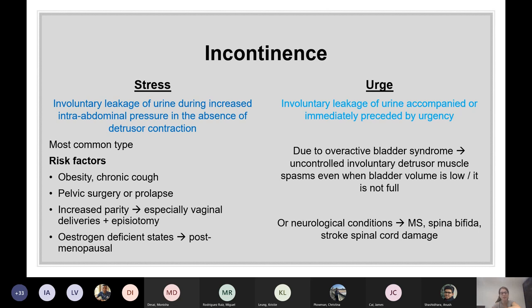Being postmenopausal is a risk factor because oestrogen helps maintain all that area, so there's normally atrophy when oestrogen levels decrease.